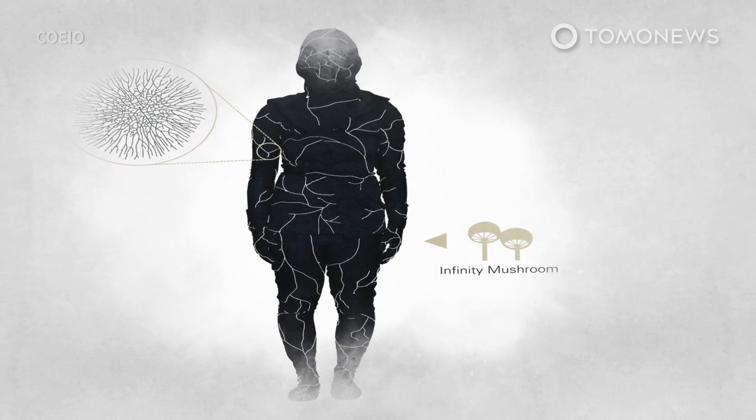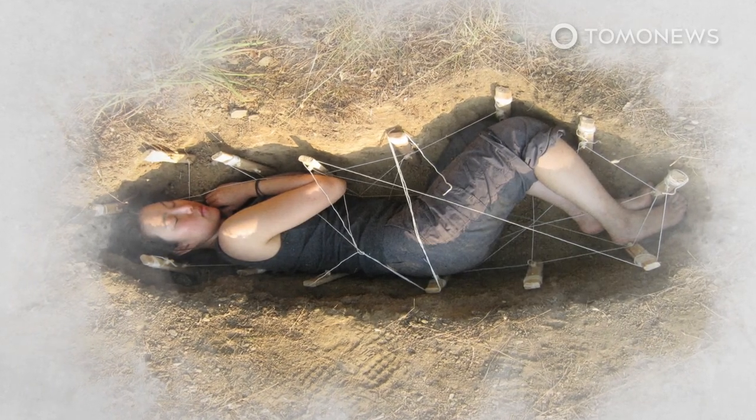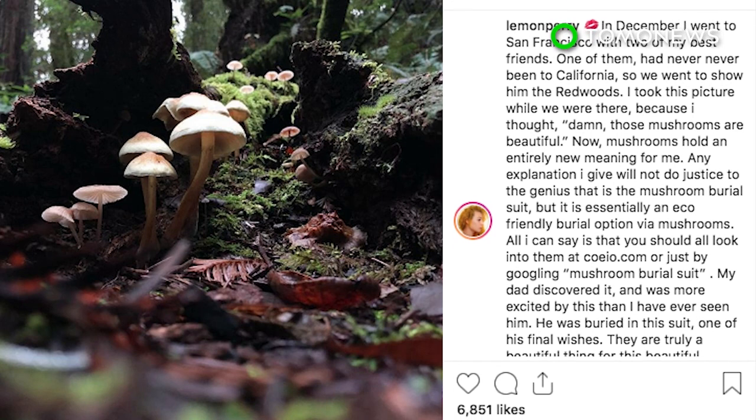The living cocoon works in a similar way to the infinity burial suit, which is basically a shroud embedded with mycelia spores. The actor Luke Perry was recently buried in one. Luke Perry's daughter Sophie recently revealed on Instagram that her late father chose an alternative form of internment in the form of a biodegradable mushroom suit.